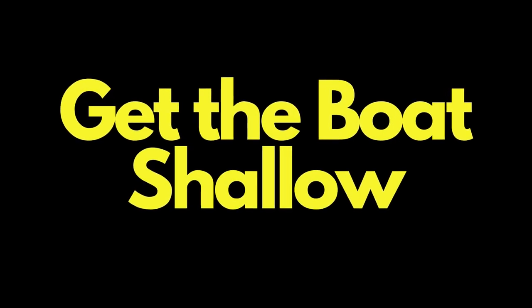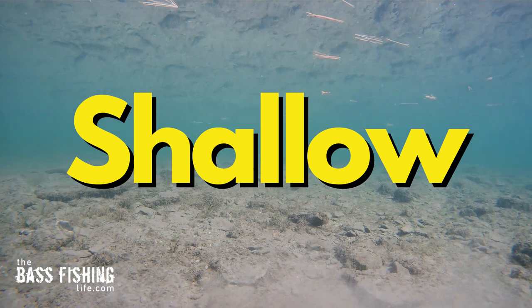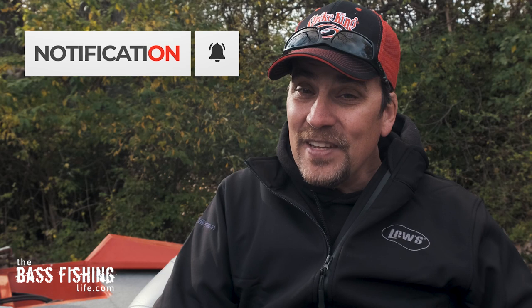Another thing we can do as anglers is get the boat shallow, cast deep, and bring our lures back up the point. Bank anglers do this naturally. When bass are trying to pin prey species like baitfish, they don't do it by driving them deep — they do it by driving them shallow, between the surface of the water, the shoreline, and the bottom all coming together. When you present your lures that way, it can trigger that feeding instinct: hey, there's something going on here, I've got a chance to pin this prey up here and eat it.